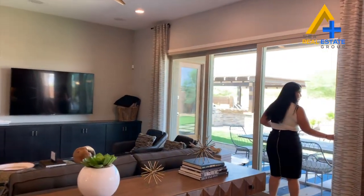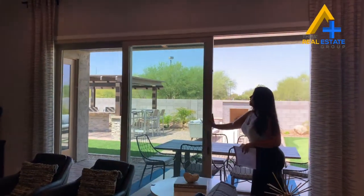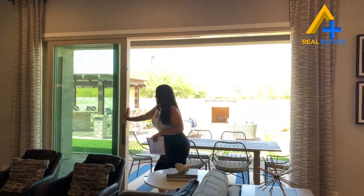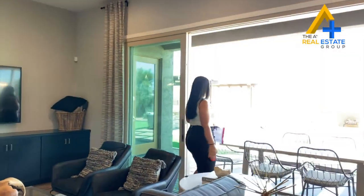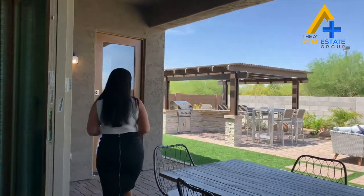There are these beautiful sliding doors that open up to your backyard. This is perfect for entertaining — it has that indoor-outdoor entertainment space. Come check out this beautiful backyard, guys.